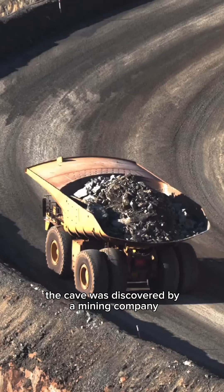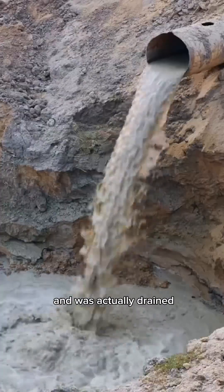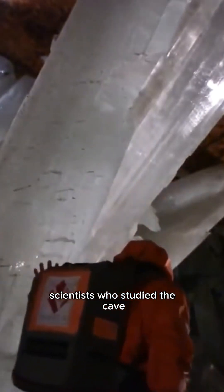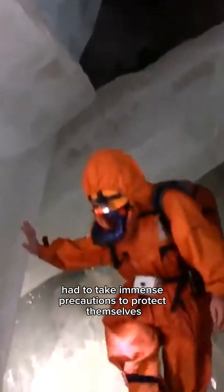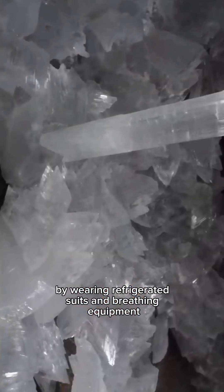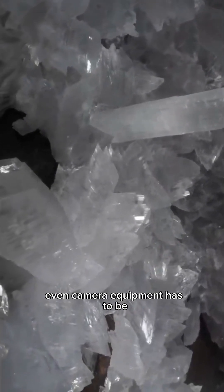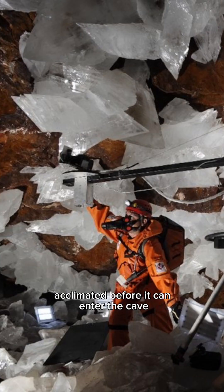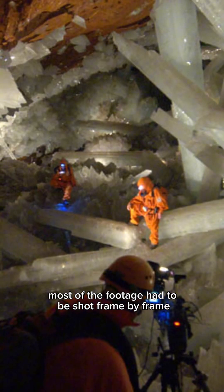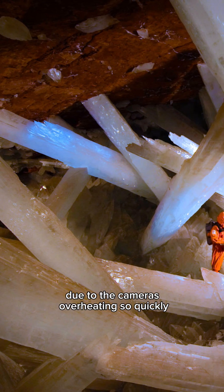The cave was discovered by a mining company 23 years ago and was actually drained before anyone knew there were even crystals down there. At first explorers were only permitted 10 minutes inside the cave due to the excruciating conditions. Scientists who studied the cave had to take immense precautions to protect themselves by wearing refrigerated suits and breathing equipment. To demonstrate just how hot it is, even camera equipment had to be acclimated before it could enter the cave, and most of the footage had to be shot frame by frame due to the cameras overheating so quickly.